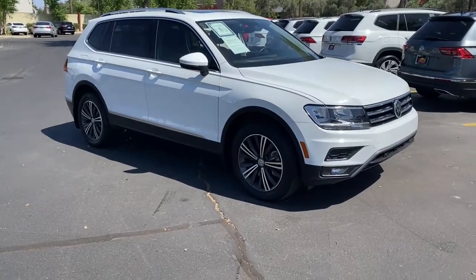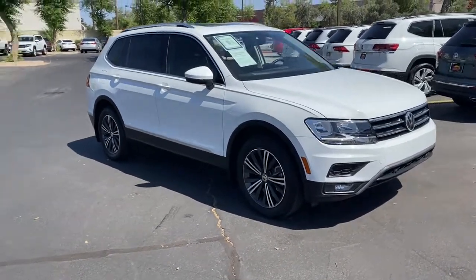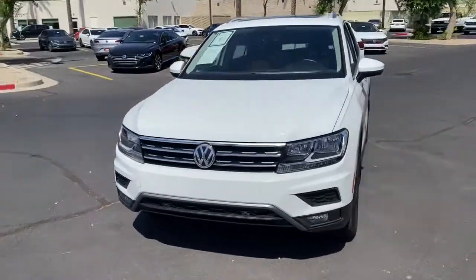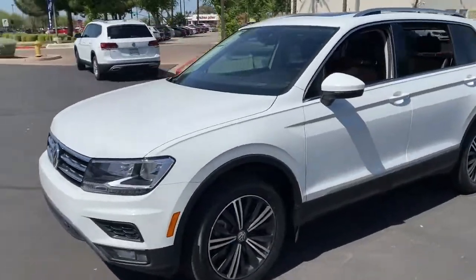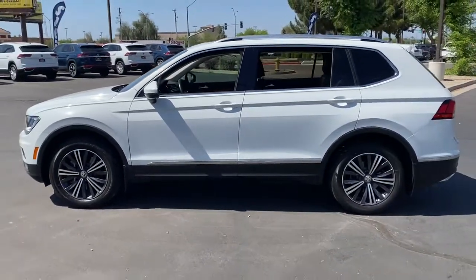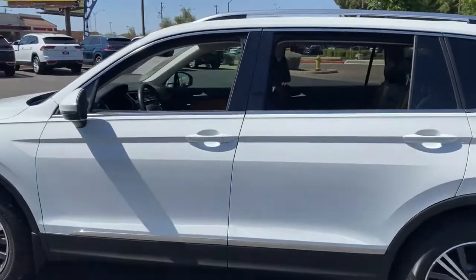Get a feel for the 2019 Volkswagen Tiguan. This vehicle still has fewer than 25,000 miles on the clock, so it won't last long. Take a closer look at this Volkswagen Tiguan, the fuel-efficient compact SUV with standout flexibility.